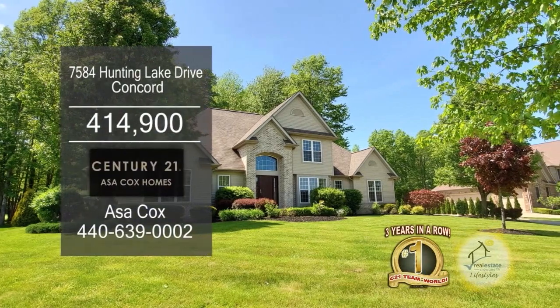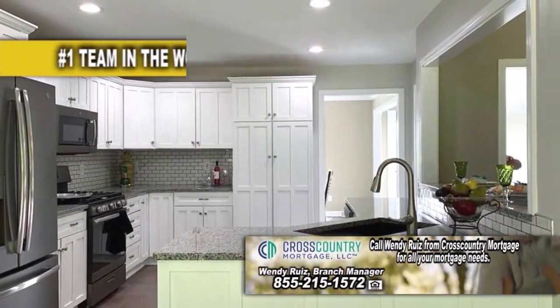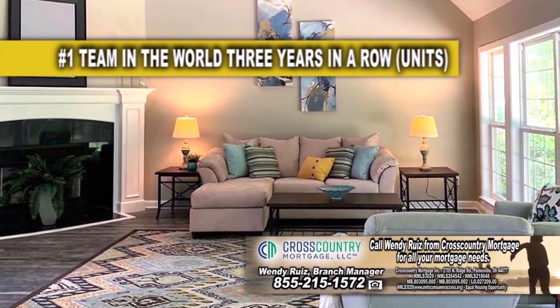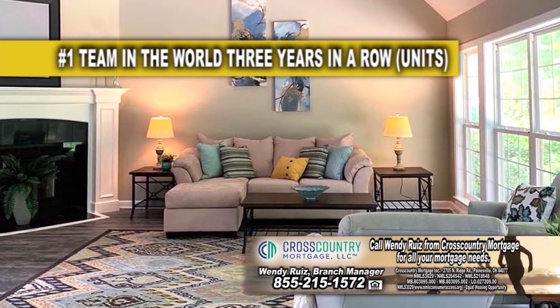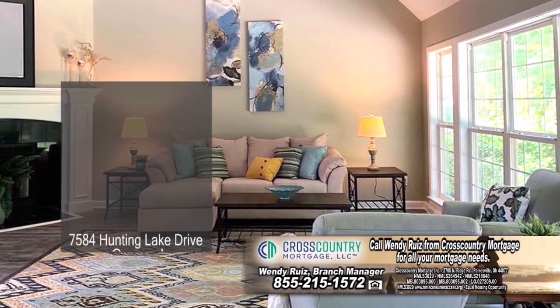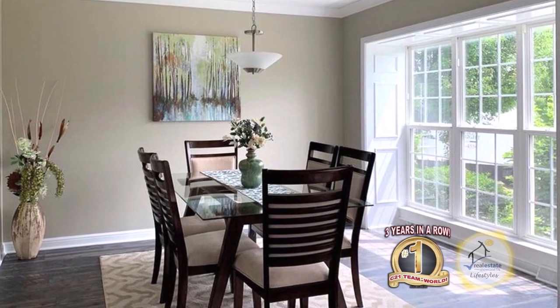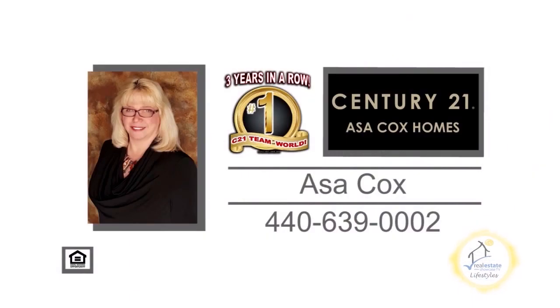This home in Concord boasts four bedrooms and three and a half baths. The kitchen offers granite counters and new General Electric appliances. The vaulted living room is accented with a fireplace and beautiful views of the golf course. The formal dining room has a large picture window to allow natural light in. For a private showing, contact the number one Century 21 team in the world, Asa Cox Homes.